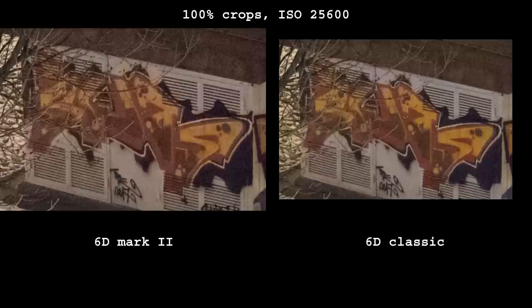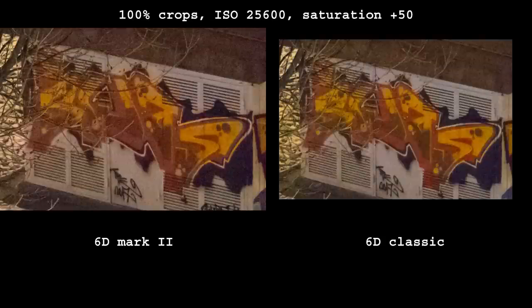In this example, the 6D Mark II simply doesn't have enough color information to be recovered — no matter how much I push saturation, there is nothing to be saturated. The border between colors on this graffiti is significantly better defined on the 6D Classic. Notice how the 6D Classic has a clear boundary where red paint ends and the dark green begins, while on the 6D Mark II it all looks like the same color, just with different brightness.